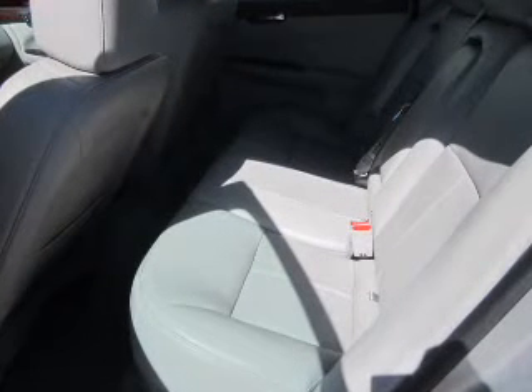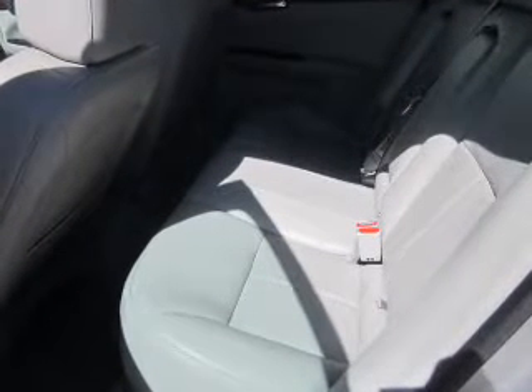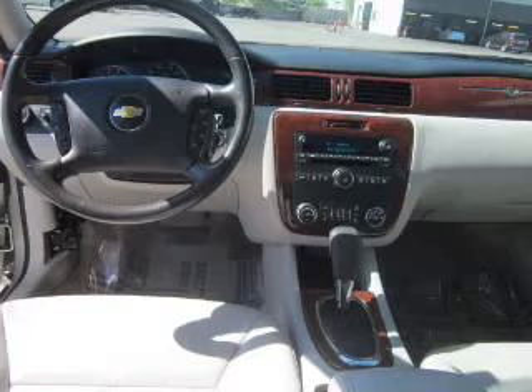Indulge in the comfort of heated seats. Enjoy the comfort of dual temperature controls. Let the outside in with a power sunroof.